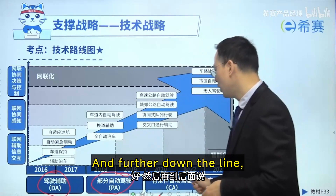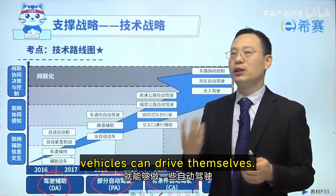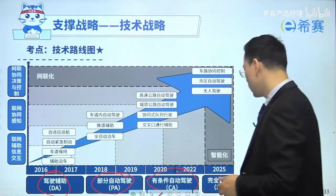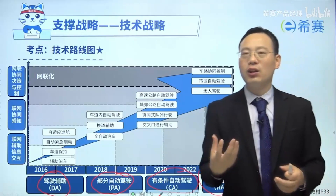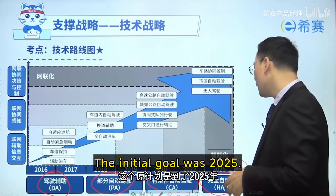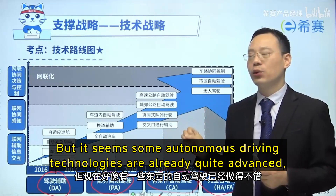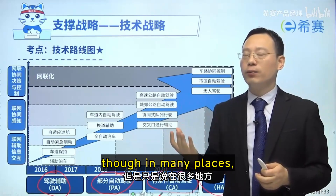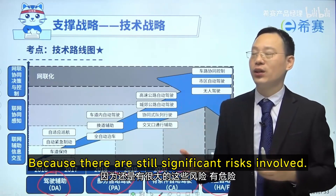Further down the line, conditional self-driving, which might involve a few tweaks — with some assistance, vehicles can drive themselves. The next step is fully autonomous driving on complex roads and in city traffic. The initial goal was 2025, which is coming up soon, but it seems some autonomous driving technologies are already quite advanced. Though in many places, it hasn't been recognized or approved by legislation yet, because there are still significant risks involved.